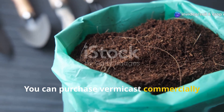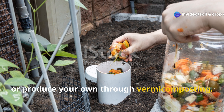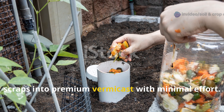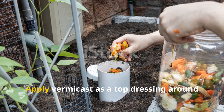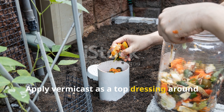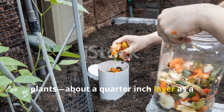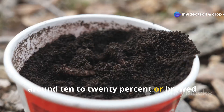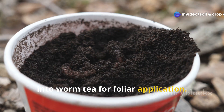You can purchase vermicast commercially or produce your own through vermicomposting. A simple worm bin can transform kitchen scraps into premium vermicast with minimal effort. Apply vermicast as a top dressing around plants — about a quarter-inch layer — as a component in potting mixes at around 10 to 20%, or brewed into worm tea for foliar application.